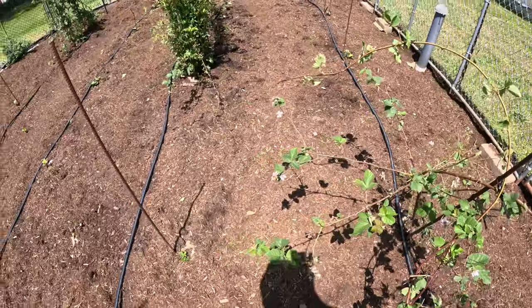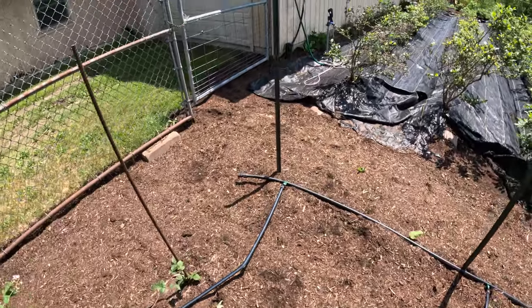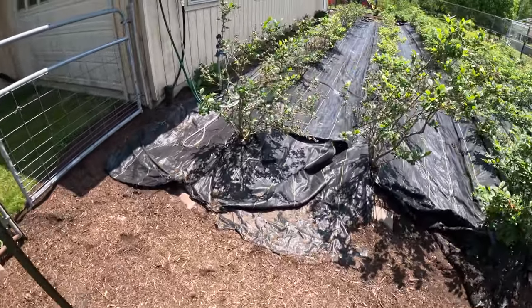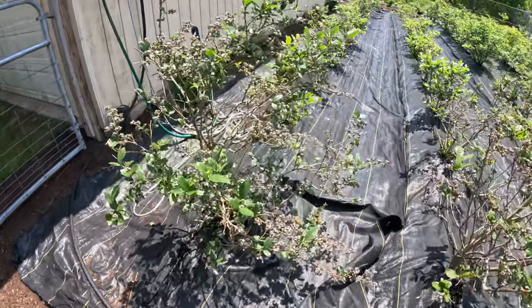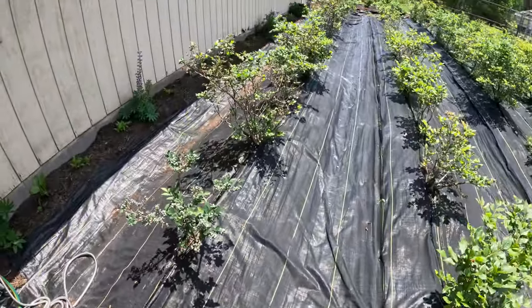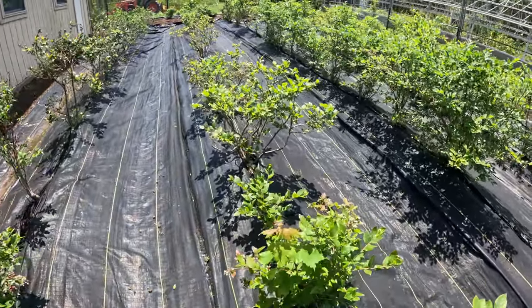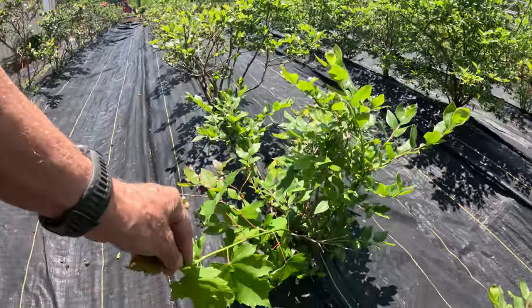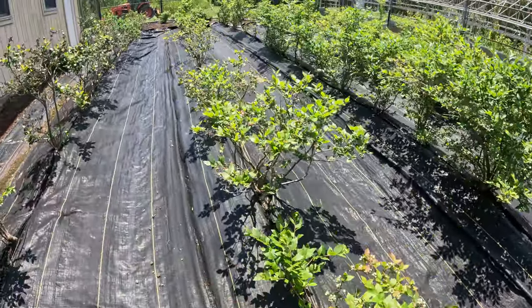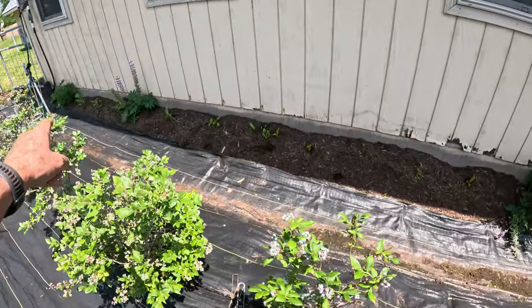So I've got some work to do to block off their entrance into here, at least make it more challenging for them. But I'm really happy with how the blueberries are doing. In general, things are going well. We've got a red maple showing up here in that blueberry bush.